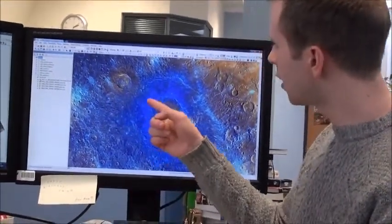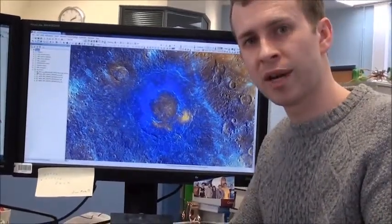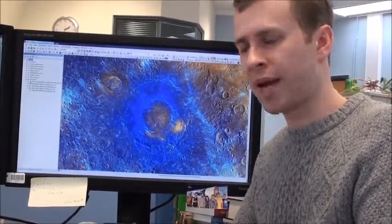Around the edge, it has this dark blue material, which we believe is the original floor of the crater, and it has exhumed here the lower crustal material on the planet.